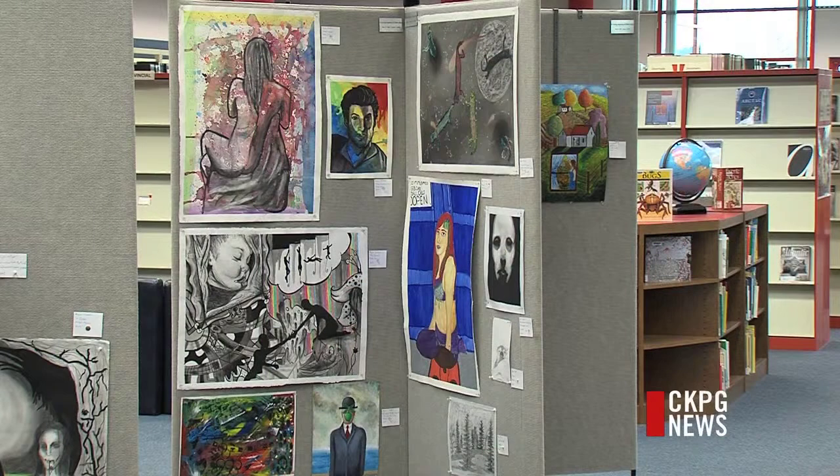We have a lot of people coming in, especially because they're so well publicized around the campus and also around town. For the art display, they're usually really impressed with the level of work from the students. They always think it's really great. And then the gingerbread displays, of course, everyone's just amazed.